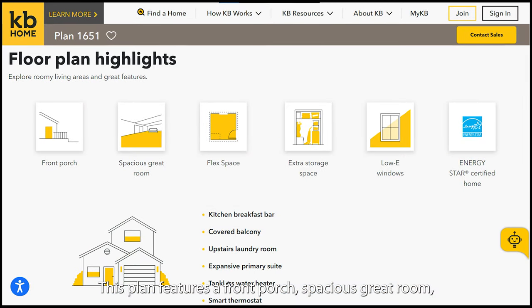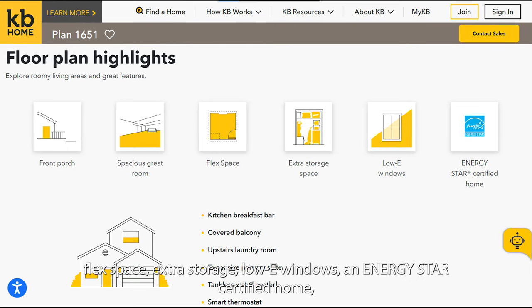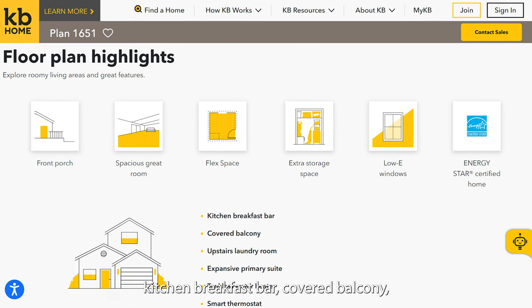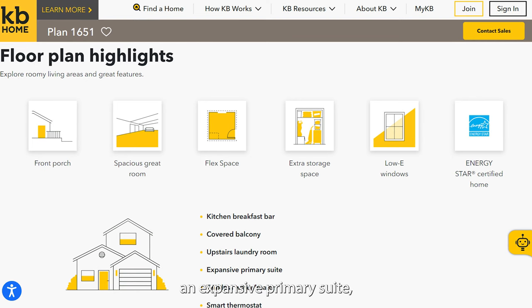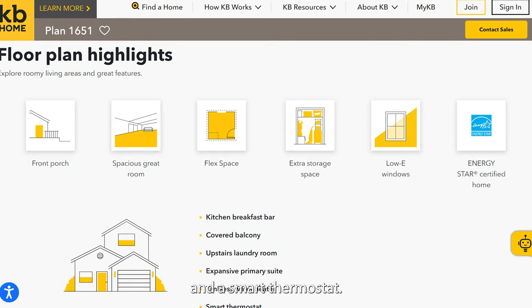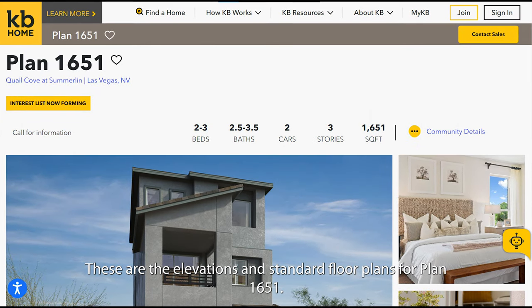Plan 1651 features a front porch, spacious great room, flex space, extra storage, lowly windows, an ENERGY STAR certified home, kitchen breakfast bar, covered balcony, upstairs laundry, an expansive primary suite, tankless water heater, and a smart thermostat. These are the elevations and standard floor plans for Plan 1651.